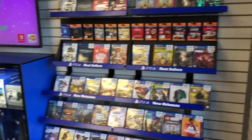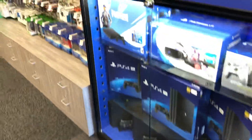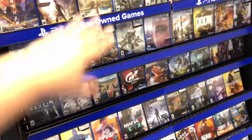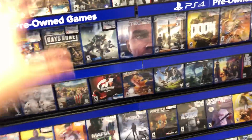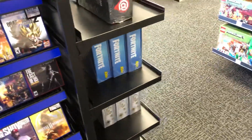They've got their PS4 in the corner, new and pre-owned. Their game cases again. Pre-owned's got its own little shelf, so you can still buy your pre-owned games. But no PS3, no Xbox 360, no DS, no 3DS.